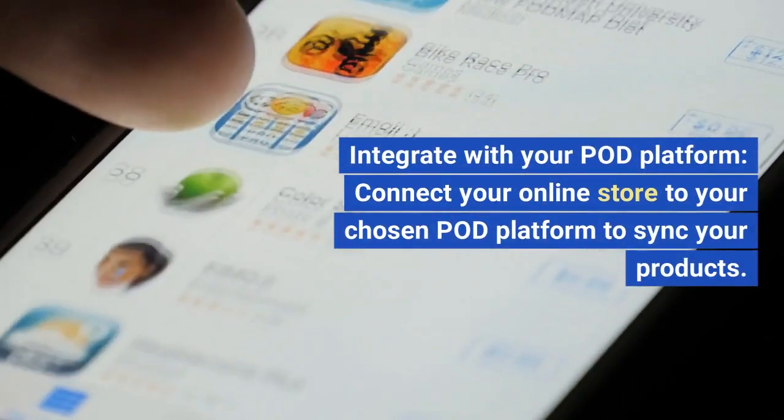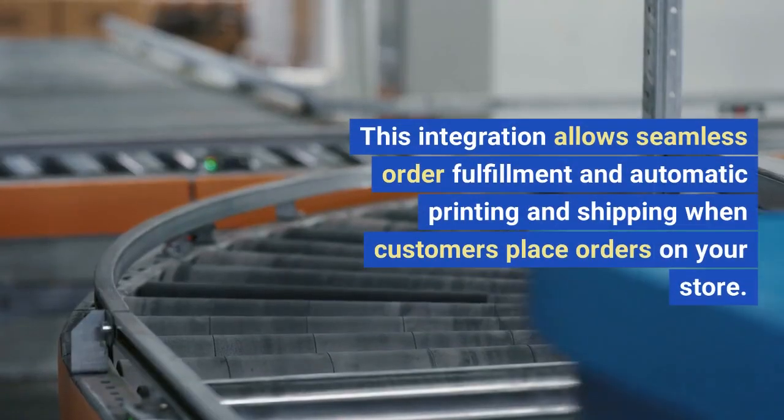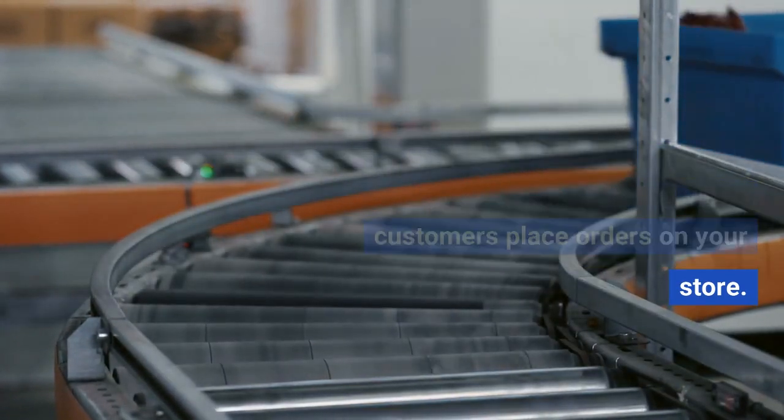Step 6: Integrate with your POD platform. Connect your online store to your chosen POD platform to sync your products. This integration allows seamless order fulfillment and automatic printing and shipping when customers place orders on your store.